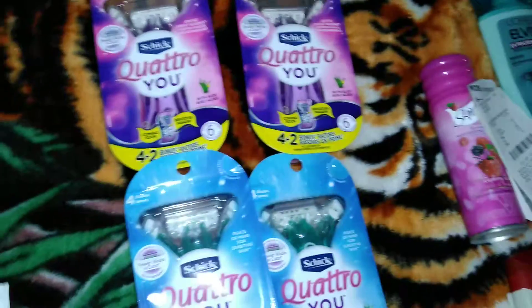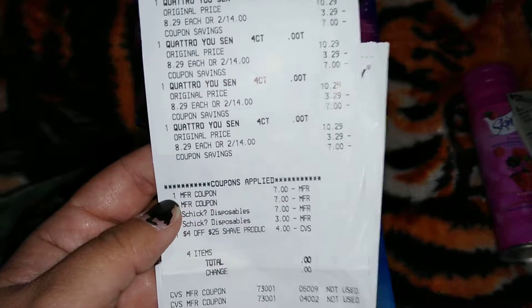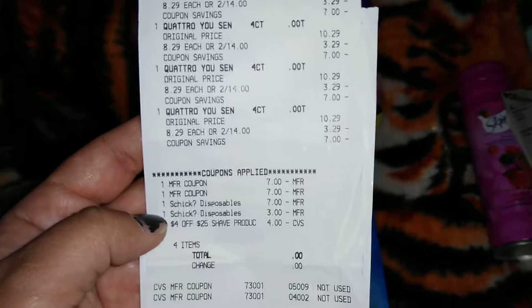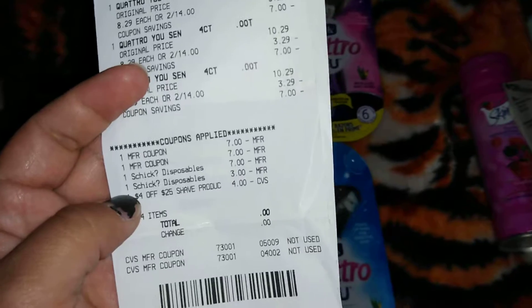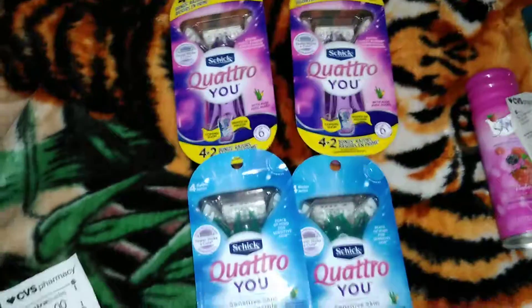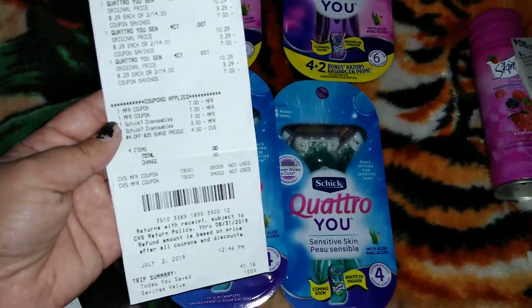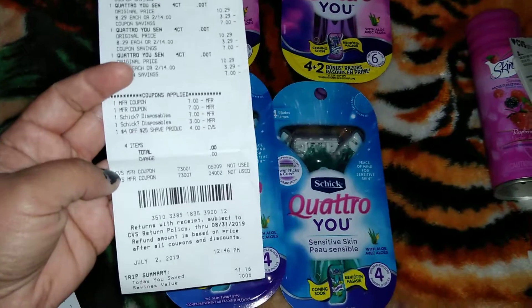Let me show you guys my receipt. I don't know what happened on the computer — I had one manufacturer coupon of $7 but for some reason it took it twice. Then I also had them clipped on my app, so it used the app coupons as well, and it used my $4 off $25. So this deal was completely free for me, and I still got my $5 ExtraCare book. Even though I didn't pay anything, I asked the cashier if I had to sign a paper — she said no, everything went through. She gave me back the ExtraCare books I was going to use. I had 100% savings on this transaction.